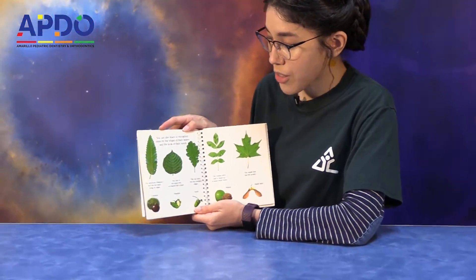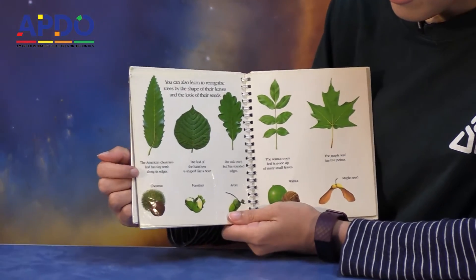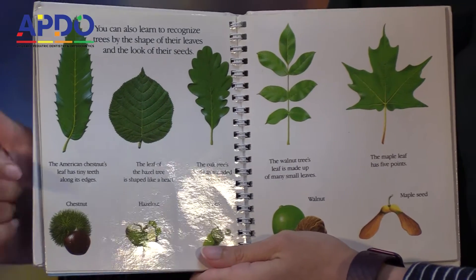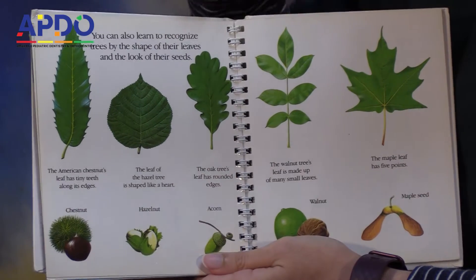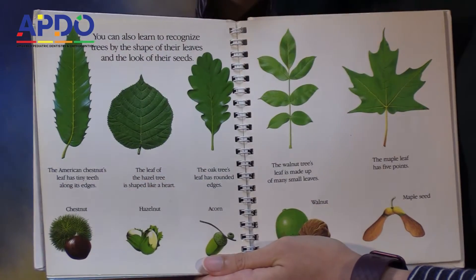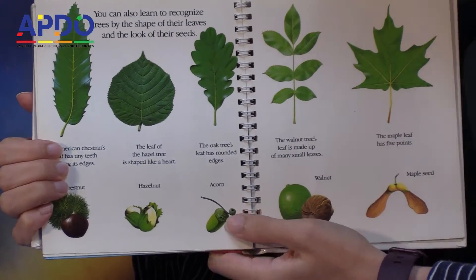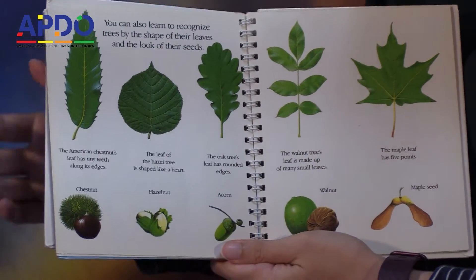You can also learn to recognize trees by the shape of their leaves and the look of their seeds. The American chestnut leaf has tiny teeth along its edges, and it's got chestnuts. The leaf of the hazel tree is shaped like a heart, and it has hazelnuts. The oak tree's leaf has rounded edges, and it has acorns. The walnut tree's leaf is made up of many small leaves, and it has walnuts.